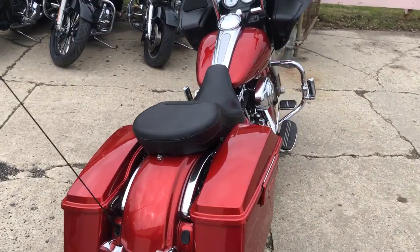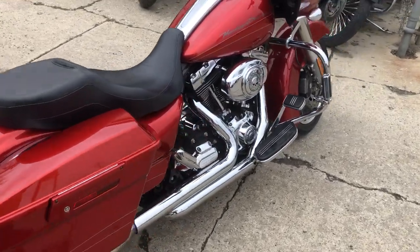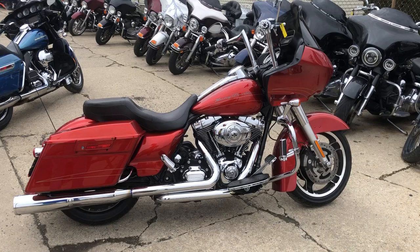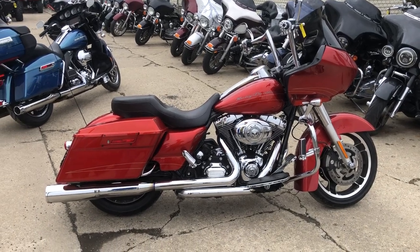This thing runs strong, needs nothing — you guys can buy with confidence. Great-looking Road Glide guys. Visit our website, our YouTube channel, our Facebook page — it's ApprovalPowersports.com.